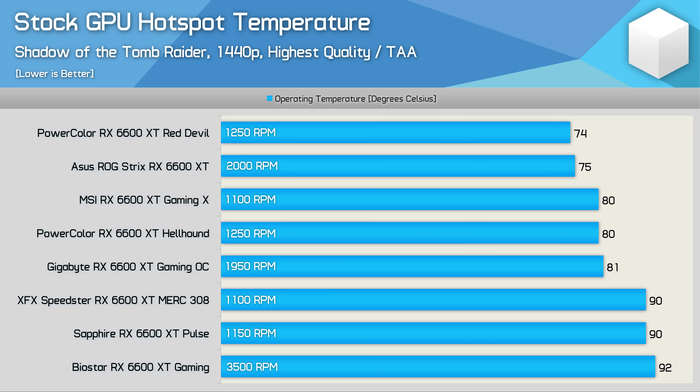Starting with out-of-the-box GPU hotspot temperatures: the PowerColor Red Devil performs exceptionally well, peaking at just 74 degrees — a degree cooler than the ASUS ROG Strix, which was running at a much higher 2000 RPM fan speed and generating noticeably more noise. The MSI Gaming X was reported 6 degrees hotter, but with an 1100 RPM fan speed it was so quiet I couldn't accurately measure the operating volume. The PowerColor Hellhound was also exceptionally good, while the Gigabyte Gaming OC looked quite impressive at 81 degrees — though note the almost 2000 RPM fan speed. The XFX Speedster Merc 308 was extremely quiet, though the hotspot reached 90 degrees. The Sapphire Pulse also hit 90 degrees but with a significantly lower fan speed, running much quieter. The Biostar Gaming was not only the hottest card but by far the loudest.